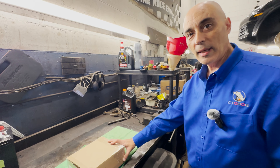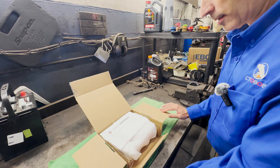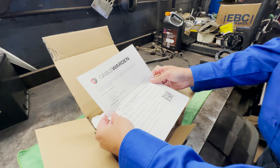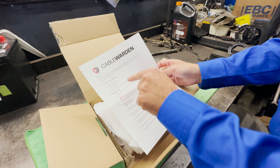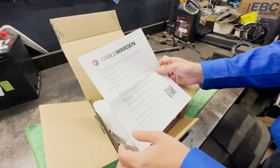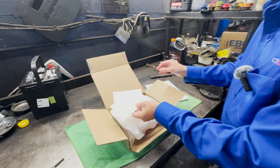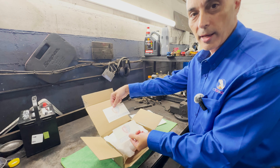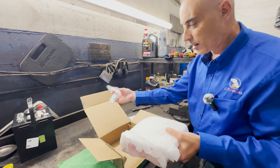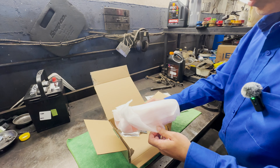Let me show you what's inside the Cable Warden box. So if you ordered one, here's what you're looking at. You'll find the instructions, and it comes with zinc-plated bolts, stainless steel nuts, ABS plastic casing, a sealant tube, and a quick and easy installation guide with a QR code. You've also got a couple of really nice stickers you can put on your vehicle, and of course the Cable Warden itself.